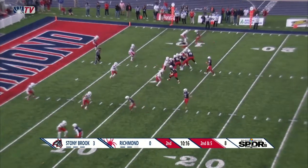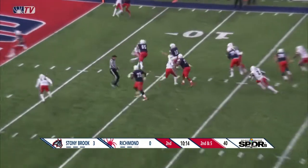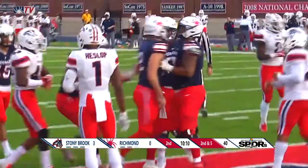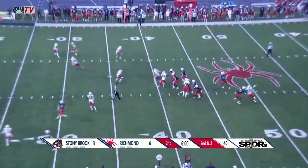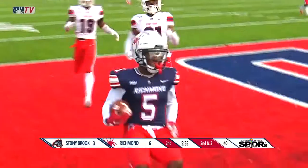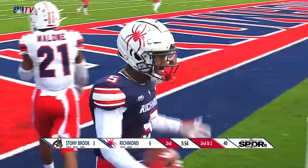Second and five at the Stony Brook 10. Mancuso runs to the right, sidesteps a tackle, and dives into the end zone for the touchdown. Mancuso with the pump fake, and Mancuso with the throw for the end zone — he's got Fuller, and the Spiders have six more.